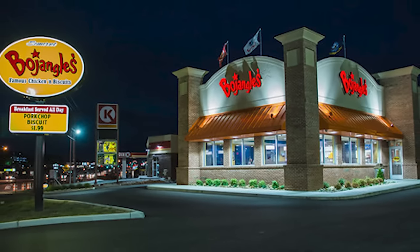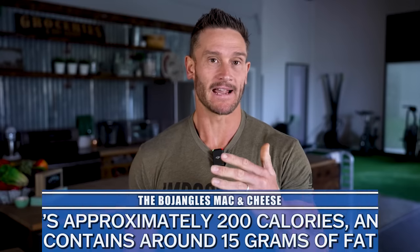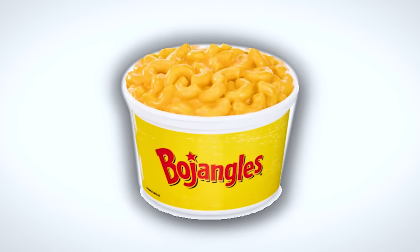Bojangles is a place in another area of the United States — you don't get them much in California. They have their mac and cheese, which is a perfect example of a hidden problem. On the surface, it's about 200 calories with 14 grams of fat — that doesn't sound bad, right? But seven of those grams of fat are trans fats. Half of the actual fats in this mac and cheese are trans fats. That's ridiculous. Plus it's a small serving, so a lot of times people end up ordering two or three.